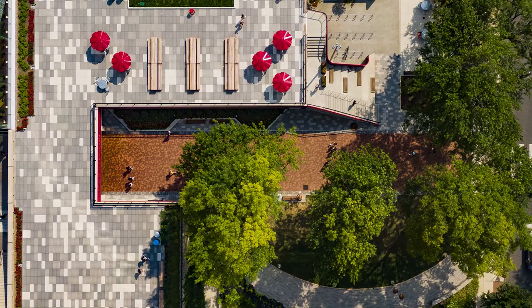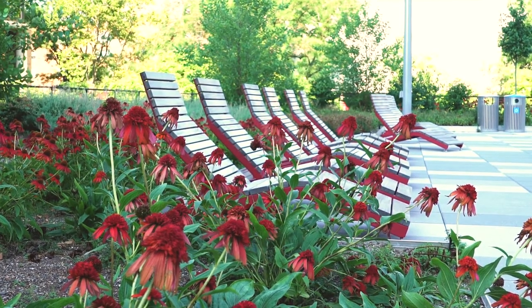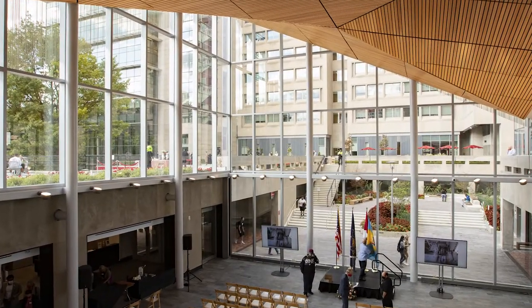We have some really nice lawn chairs too, so when it's nice and sunny this is my favorite place to come and take a little bit of a break, relax, listen to all the traffic go by, and see the beautiful flowers in this area.